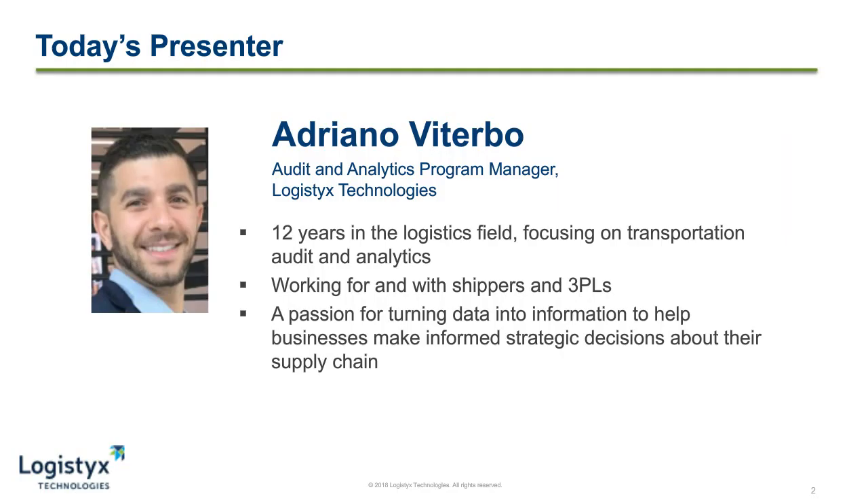Before we get started, a few housekeeping items. If you haven't done so already, I'd like to remind you that attendees are invited to download today's presentation, as well as some additional material you might find interesting. Just click on the resource icon on your screen. Remember that this is an interactive event. Feel free to submit questions as you listen to the webcast. If you don't get to all of your questions, we'll forward them to Adriano later.